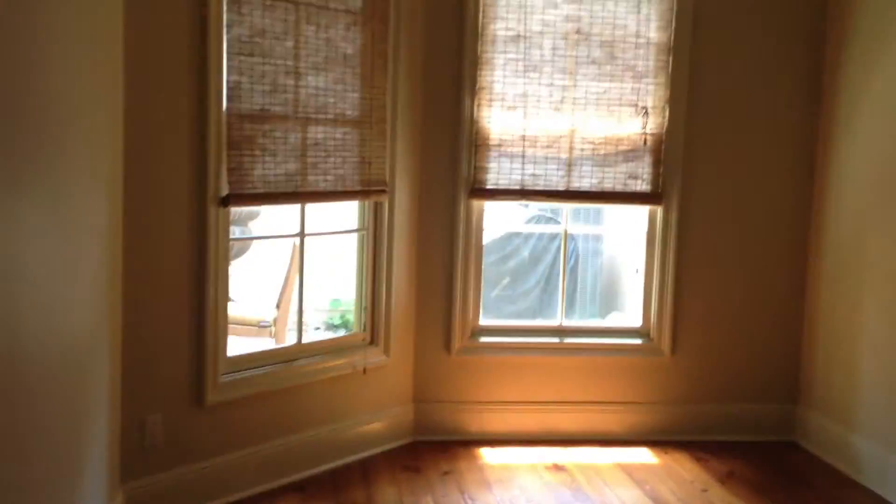You also have another study looking out to the backyard with a built-in little desk. Now I'm going to do another video that's going to show the backyard.